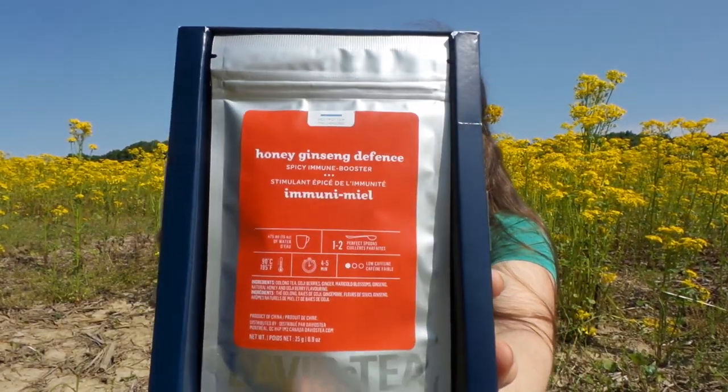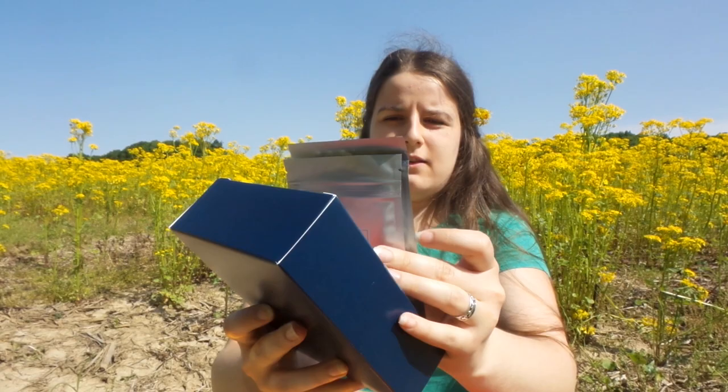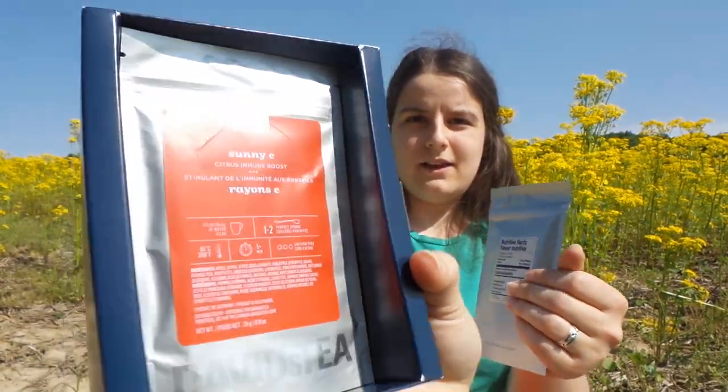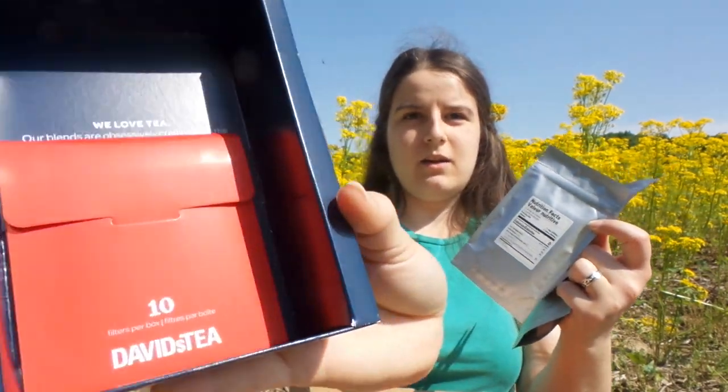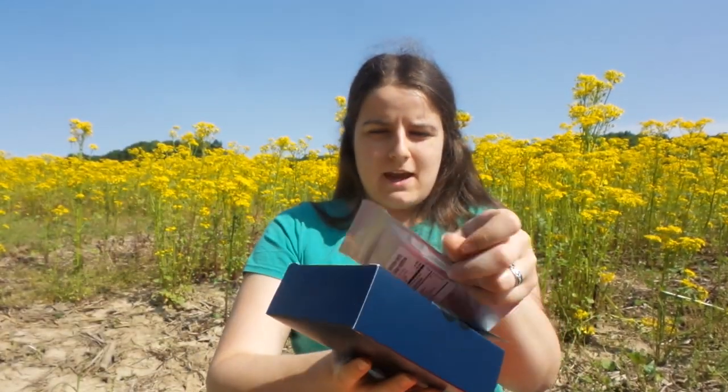Oh look, it matches my background! Then I picked up for myself the immunity boosting teas, which has honey ginseng defense, sunny sea, and turmeric glow. It also comes with ten steeping bags.